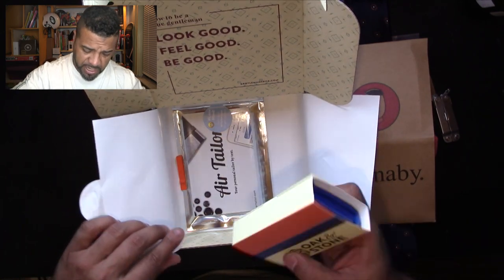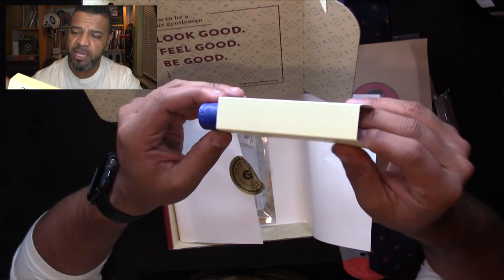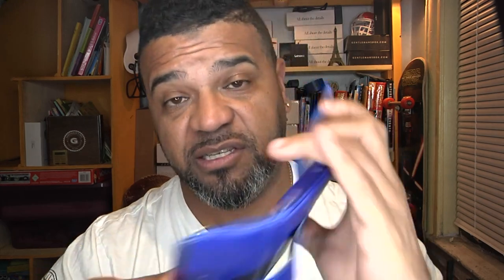Next up is something from Oak and Stone — this looks like a manicure kit. Check that out! I don't have one of these either. Very cool — you know, if you're on the road and want to cut your nails, you've got your little kit with nail cutters, tweezers, and scissors. The cool part about this item: there's a message on the back that says a portion of all Oak and Stone profits will help support the fight against colon cancer. Very important — if you're a male over 50, you should get yourself checked.